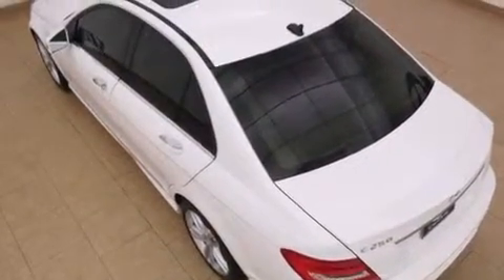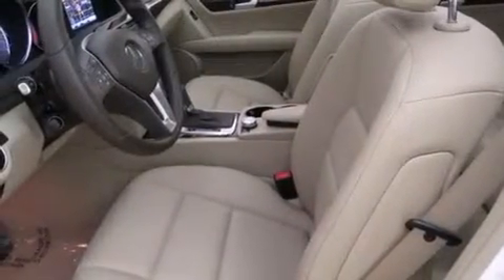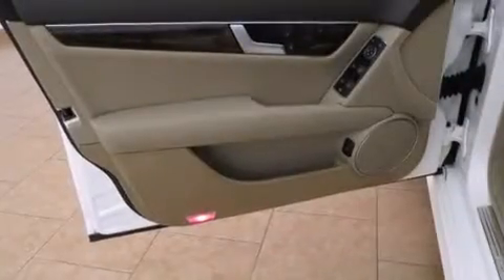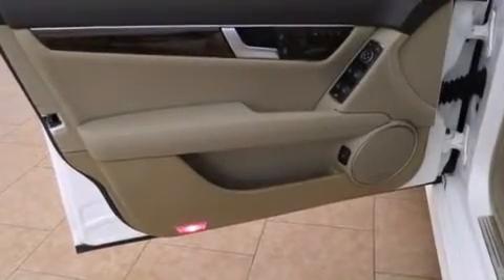The following features are also included: cruise control, an auto-dimming rearview mirror, a home link feature, wood trim interior accents, side curtain airbags, latch-ready child seat anchors, rear seat child-proof door locks, a rear window defroster, and performance tires.